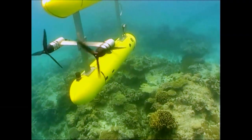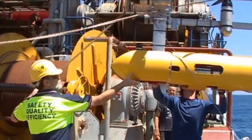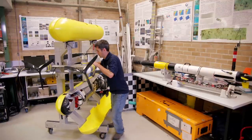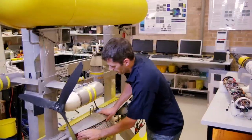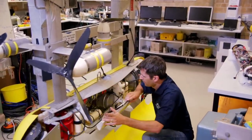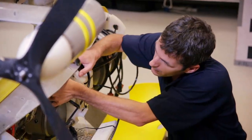We currently operate two vehicles. Our larger AUV system is designed for low-speed, near-bottom operation. It is equipped with a comprehensive suite of sensors including high-resolution stereo imaging, multi-beam sonar, a suite of navigation instruments, and sensors for measuring oceanographic parameters including conductivity, depth, salinity, as well as chlorophyll A, turbidity.